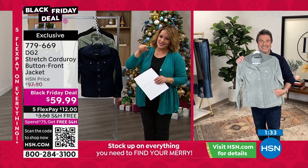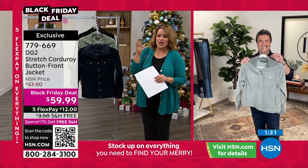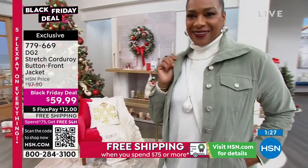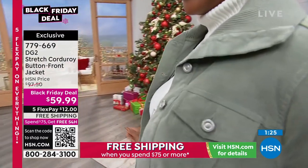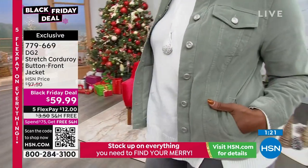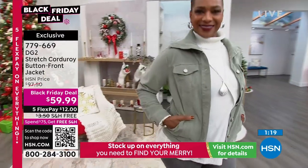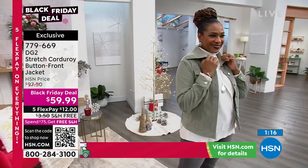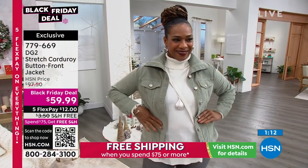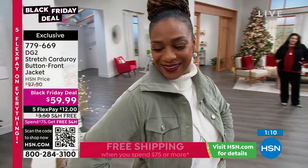I want you to see on the model in sage, because you can see the details better — notice what that collar does. That collar on a jacket is one of my favorites. It just celebrates and frames your face so beautifully. It's really flattering, and I love that they did that super soft rib right where it touches your skin, which is pretty cool.